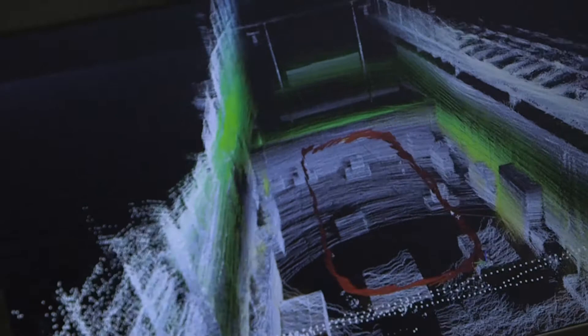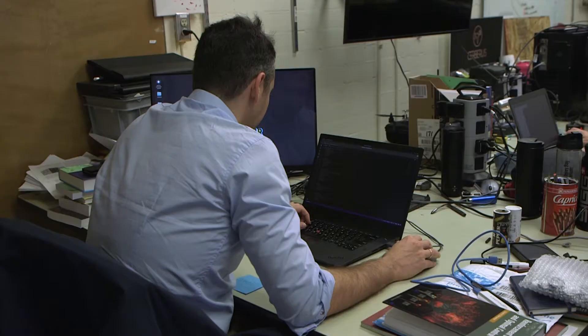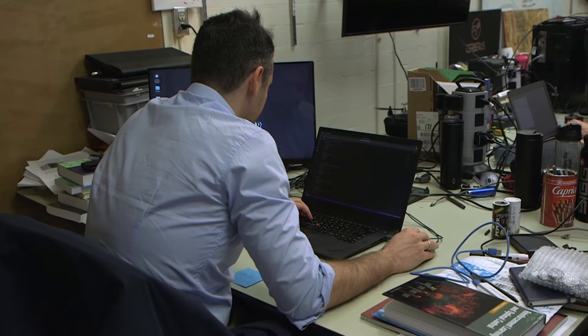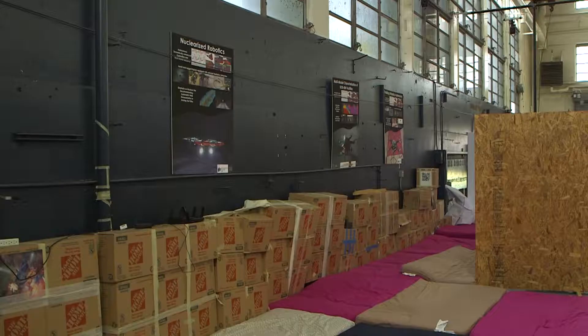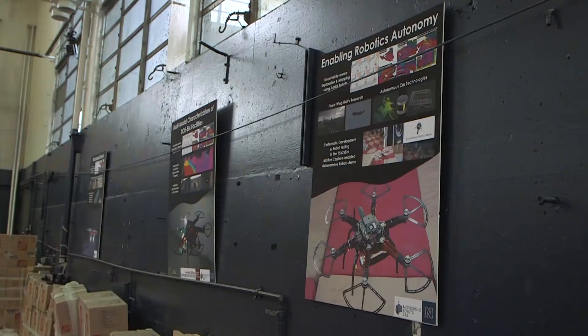Before taking it to the field, Dr. Alexis and his team test out the drones in the Autonomous Robots Arena located on the University of Nevada, Reno campus. This 15-by-7-by-5-meter workspace is lined with boxes, mattresses, and wooden walls to replicate an underground environment such as a mine.